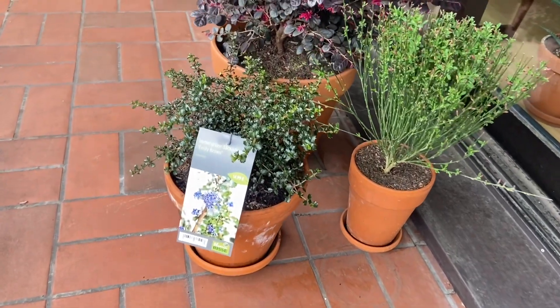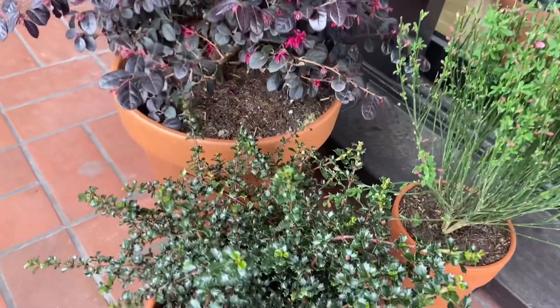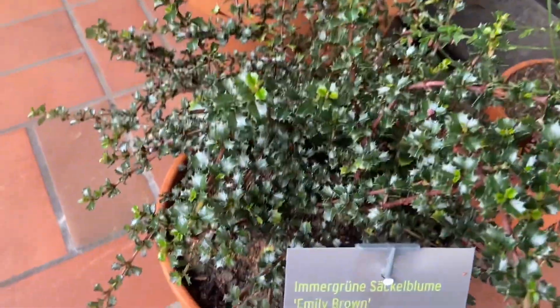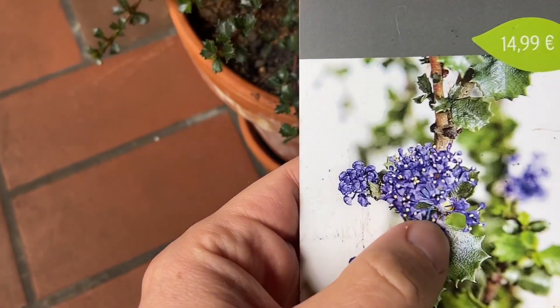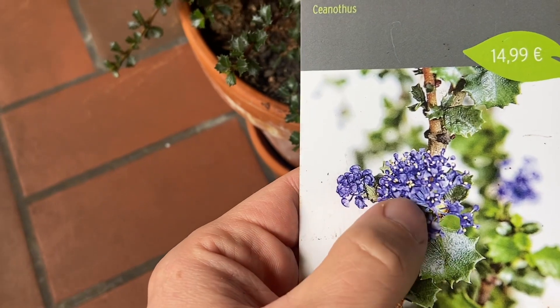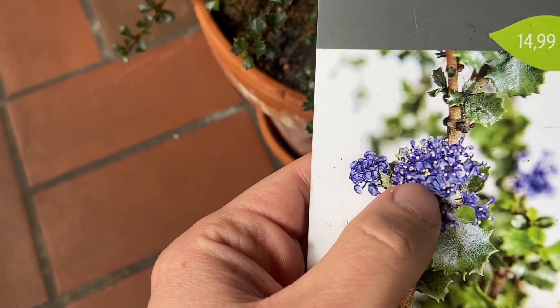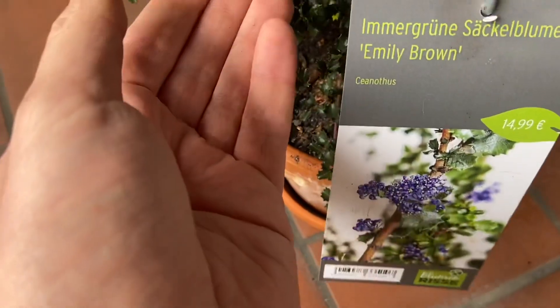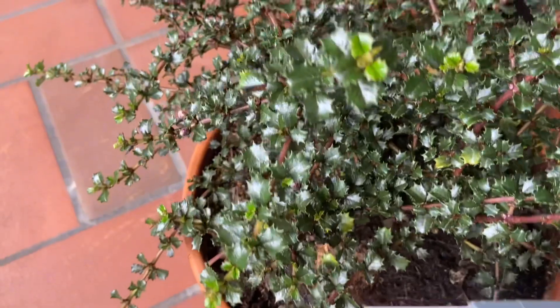Let's begin with this Ceanothus 'Emily Brown'. I was really intrigued by this plant, not necessarily because of the blooms — I mean, they're gorgeous as well, blue with yellow centers — but what I'm mostly really curious about are these leaves and the leaf structure.